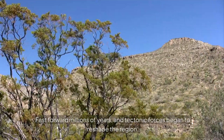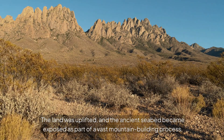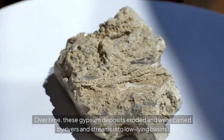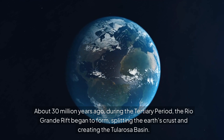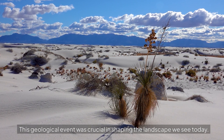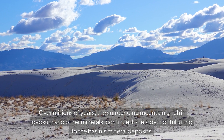Fast forward millions of years, and tectonic forces began to reshape the region. The land was uplifted, and the ancient seabed became exposed as part of a vast mountain-building process. Over time, these gypsum deposits eroded and were carried by rivers and streams into low-lying basins. About 30 million years ago, during the Tertiary Period, the Rio Grande Rift began to form, splitting the Earth's crust and creating the Tularosa Basin. This geological event was crucial in shaping the landscape we see today. Over millions of years, the surrounding mountains, rich in gypsum and other minerals, continued to erode, contributing to the basin's mineral deposits.